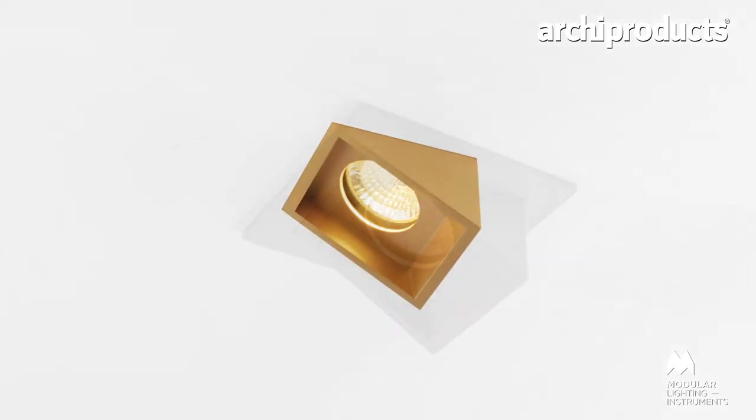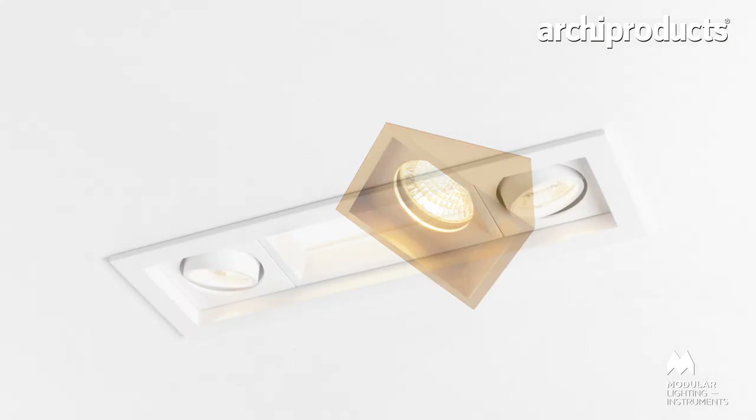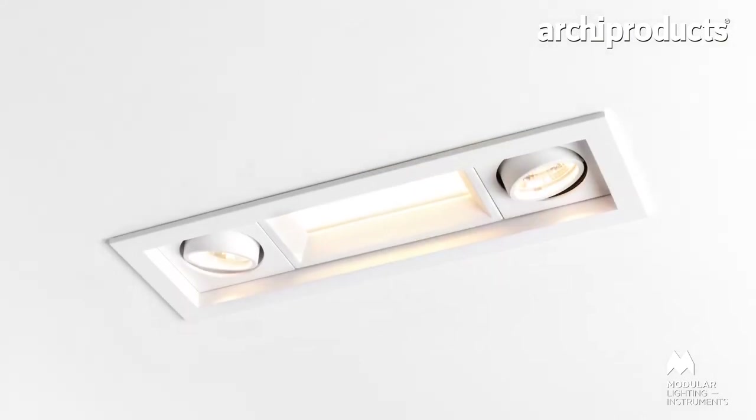We think the fixtures will be smaller but will distribute more light even though they are smaller. We are also going to get more possibilities with light — we can distribute data through light, so that will be more and more present on the platforms in lighting.